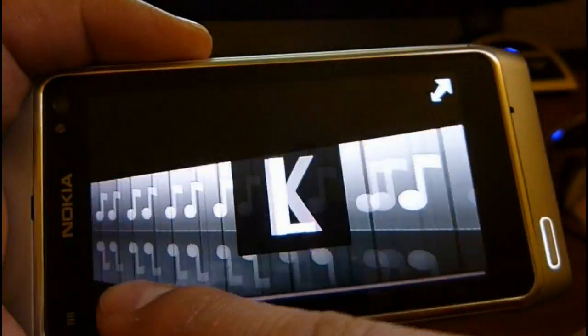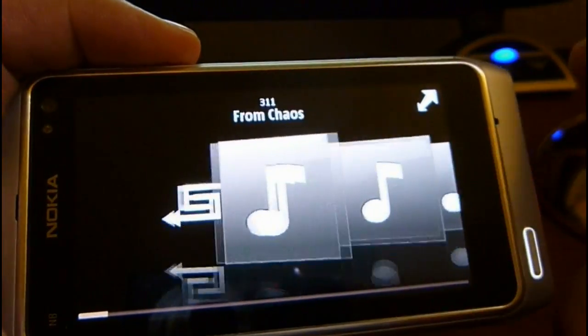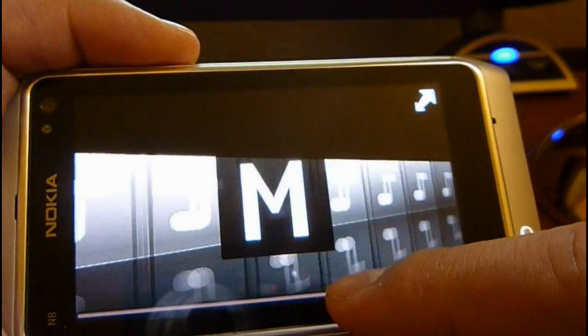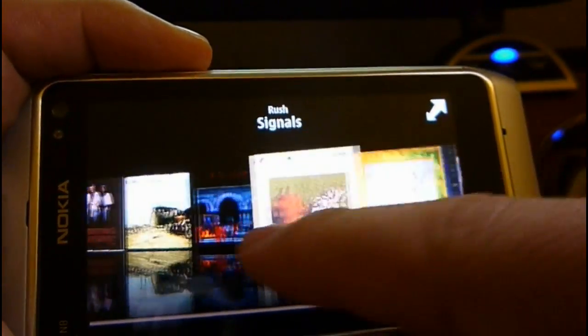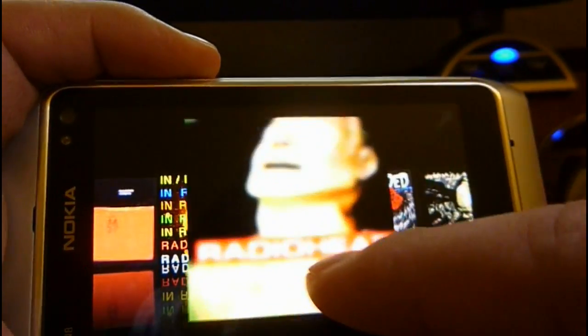Let's take it from the bottom to go really fast right here — all the way to the beginning. Let's go back and play something so I can show you guys. The phone doesn't really slow down even with music going in the background. We'll play Radiohead.